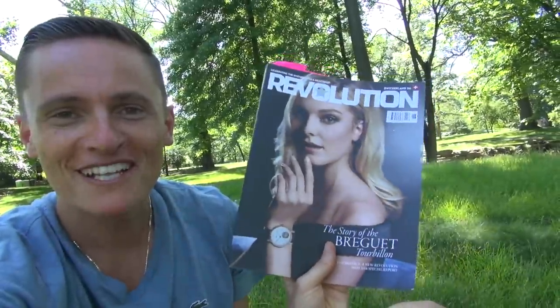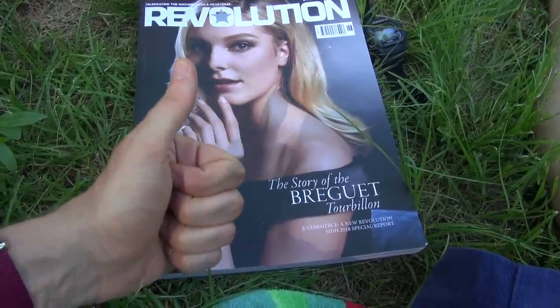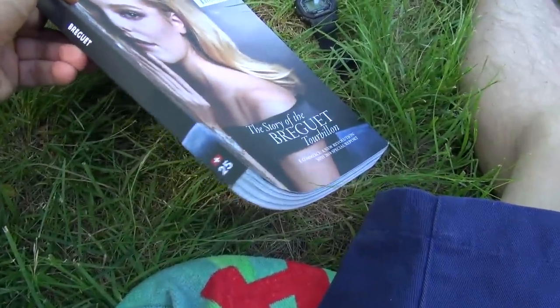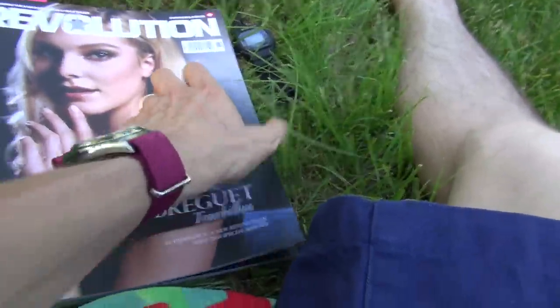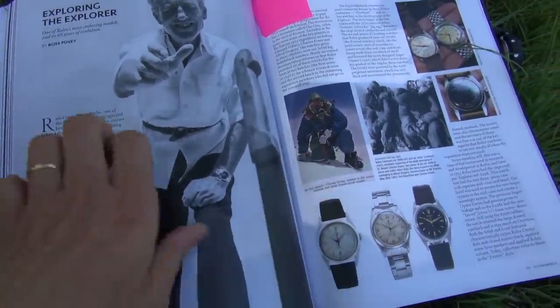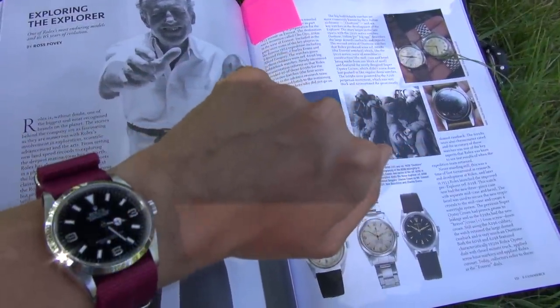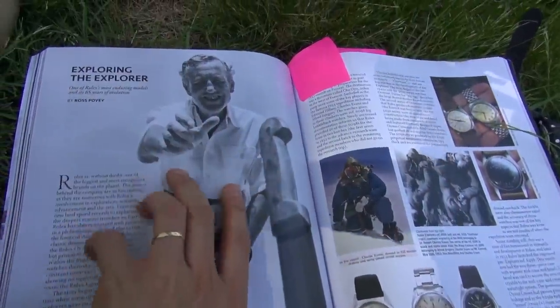I thought I'd share with you that Revolution magazine has finally come in with my interview. I better turn around because it's a bit difficult to hold the camera — my arm is dying. So here it is, and thank you so much to Sophie for sending it in. Issue number 25 — I've got a beautiful Breguet tourbillon on the front. It's fitting because we have a fantastic article in time for my one-year anniversary of the Explorer: 65 years of evolution.